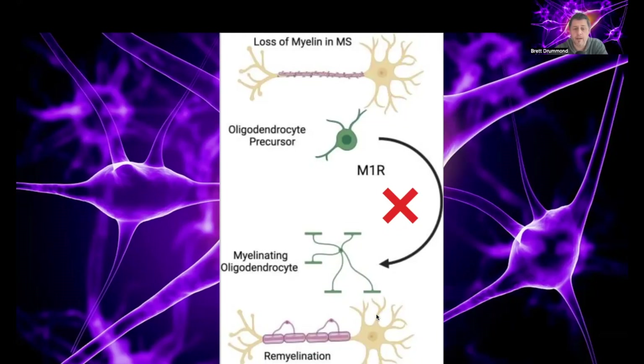Very simply, what PIPE-307 does is block the function of this M1R. Once M1R is blocked, this process can happen again — the oligodendrocyte precursor cells, the OPCs, can mature into myelinating oligodendrocyte cells, and remyelination can exist.